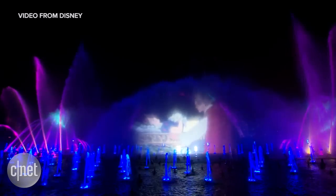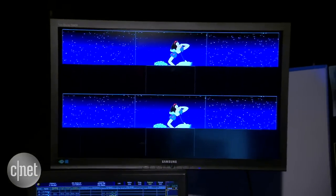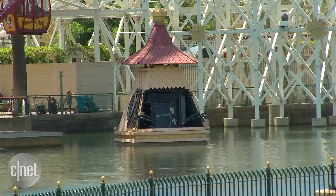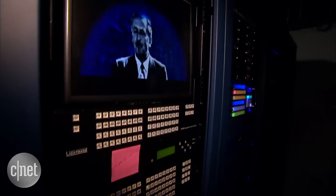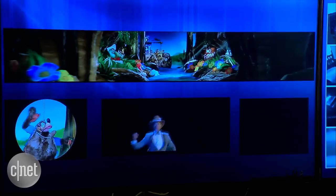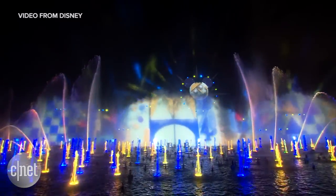We're actually running our show as we speak. You can see the output of our 21 projectors in the show. Down here on our main wall of video, we're able to see our big mist screen setup — the largest mist screen we've ever created: 60 feet tall and the width of a football field.